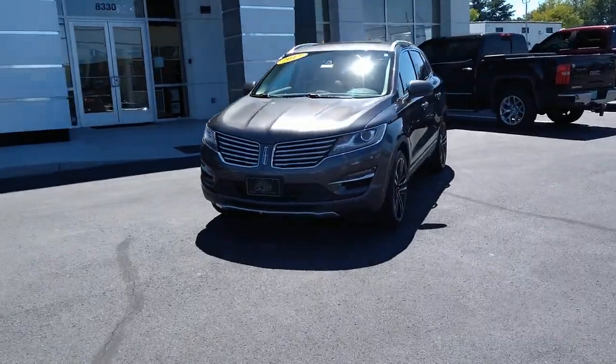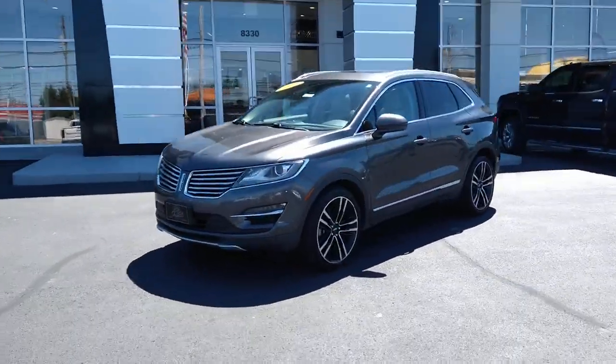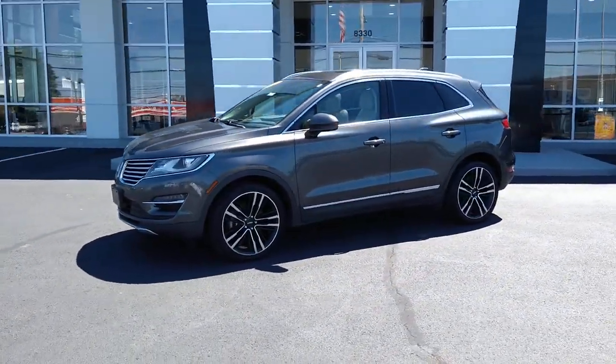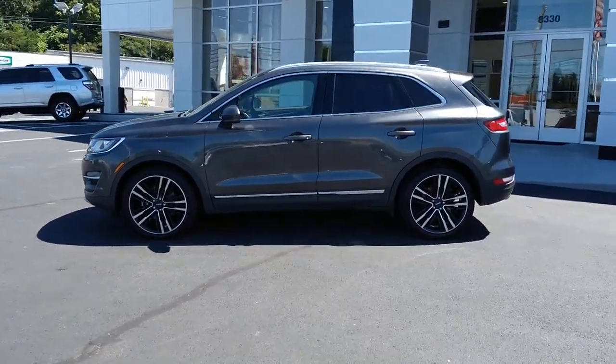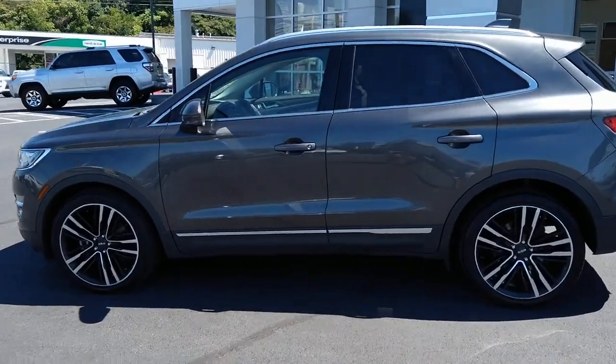Panoramic roof, navigation system, keyless entry, sun moonroof, remote engine start, power passenger seat, power lift gate, heated mirrors, satellite radio, heated front seat.